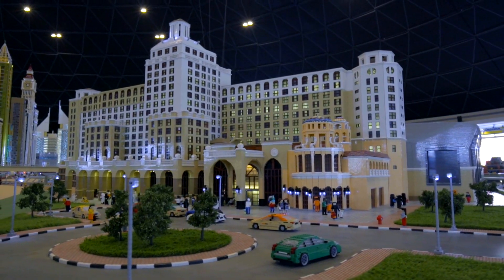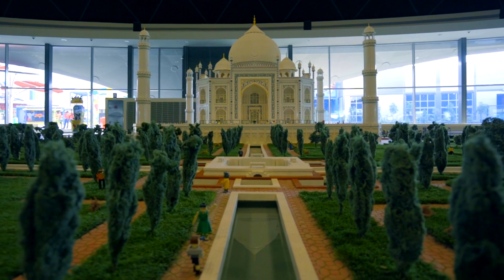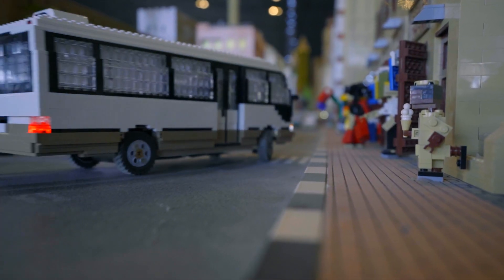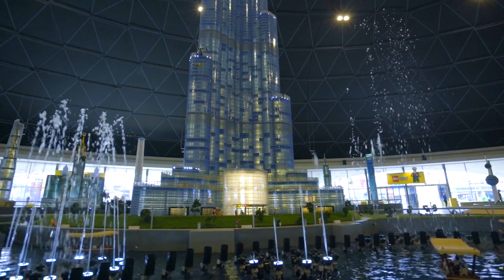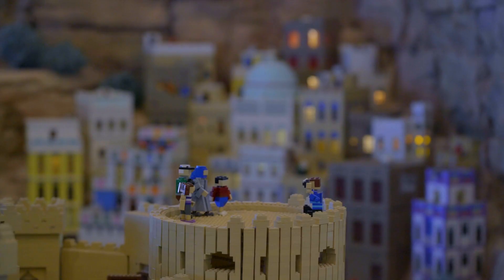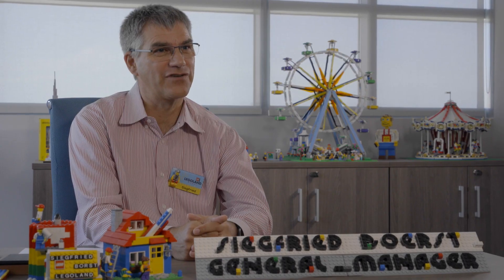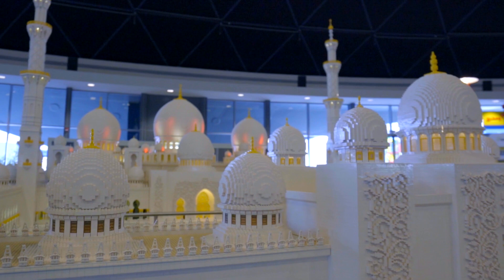We also show special features and details as well, so we try to recreate landscapes. We have a lot of animation like moving cars, the Dubai Metro, the fountain show in front of the Burj Khalifa. And all the buildings are lit up either from the inside or outside, like for example Sheikh Zayed Grand Mosque, which has the same lighting features that you can find on the real mosque in Abu Dhabi.